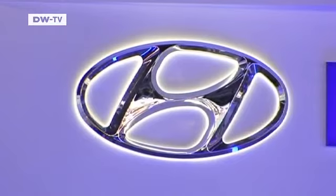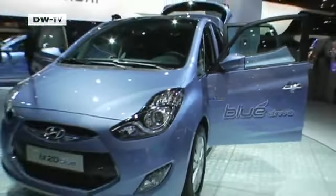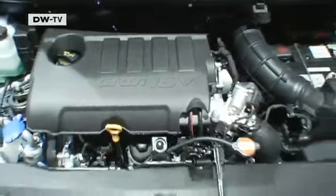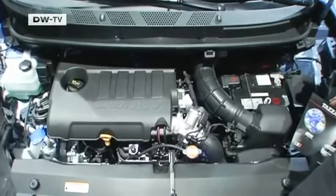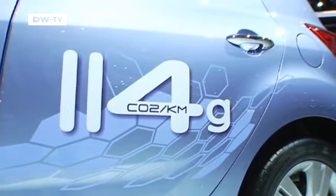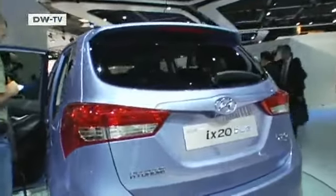Hyundai presented the ix-20, its European designed and manufactured minivan. The blue version has reduced CO2 emissions and better fuel efficiency, accomplished through improved aerodynamics, a start-stop system from Bosch, reduced resistance light tires, and fuel efficiency optimized engine management. It also has a newly constructed lower-consumption six-speed engine with shift indicator.